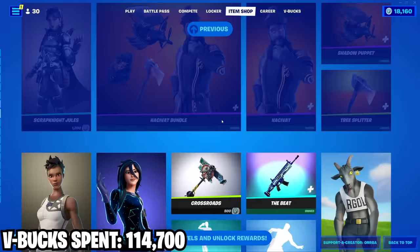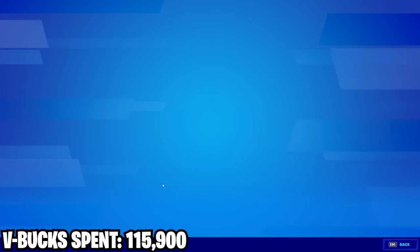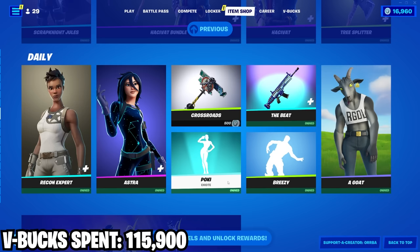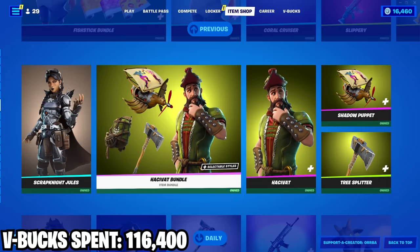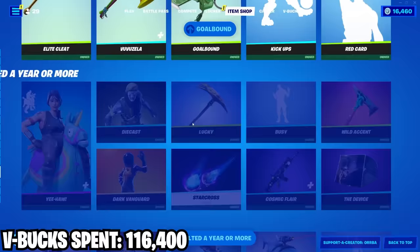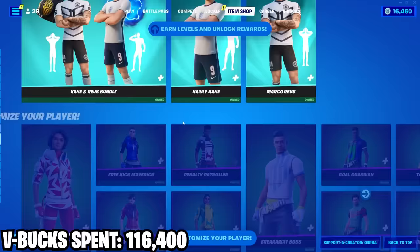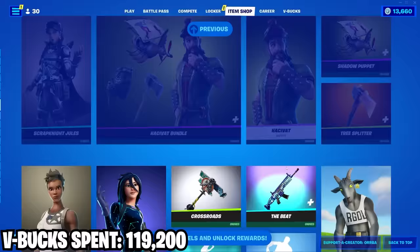This shop only has two things I don't own — it's the Scrap Night Jewels, this skin is so good I can't believe it's only 1200. And then the other thing is this Crossroads pickaxe. Aside from that, there are two other people I was gonna 1v1 that I told I'd just gift — the first guy wants the Crack Shot bundle, and the last guy just wants the Goat skin.